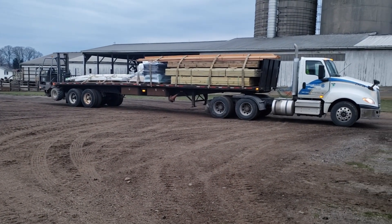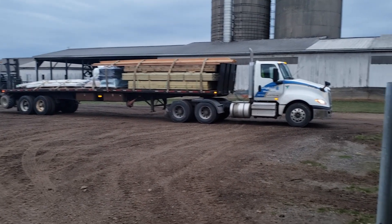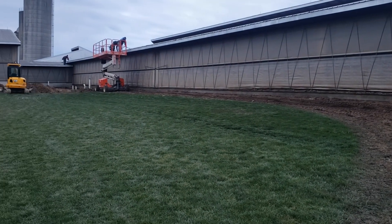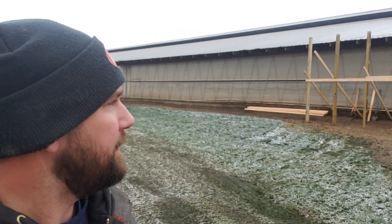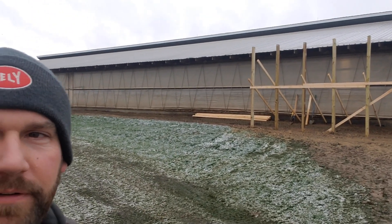First load of lumber coming in for the robot project, and we might be pouring some more concrete today. We just started getting the poles up, started drilling holes, and then we started getting some rain, so the builders pulled off the job today. Hopefully they'll be back next week.